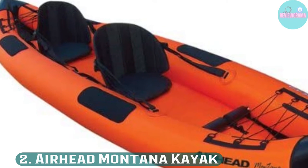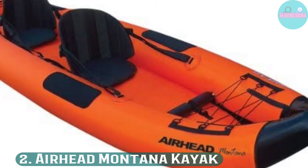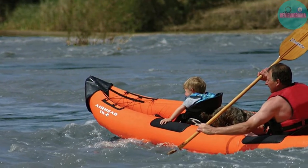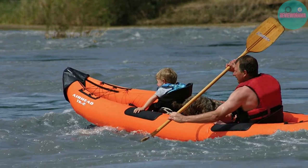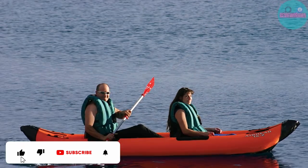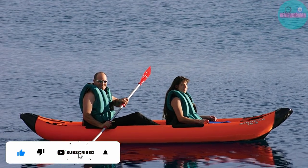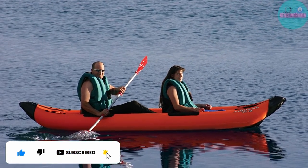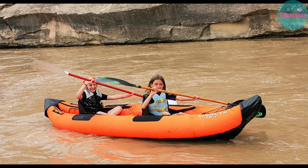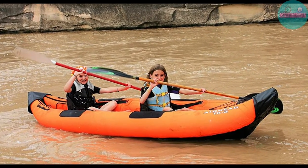Number 2: Airhead Montana Kayak. This two-person inflatable kayak is approved by the National Marine Manufacturers Association, meaning it meets high standards for safety and performance. Three air chambers are completely enclosed by a rugged 840-denier nylon that has UV and water-resistant coatings. This kayak is made for lakes and light whitewater settings.